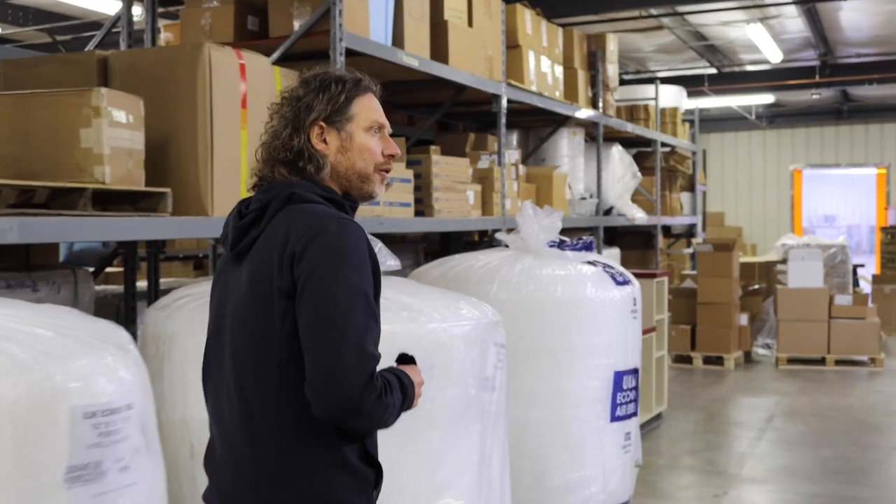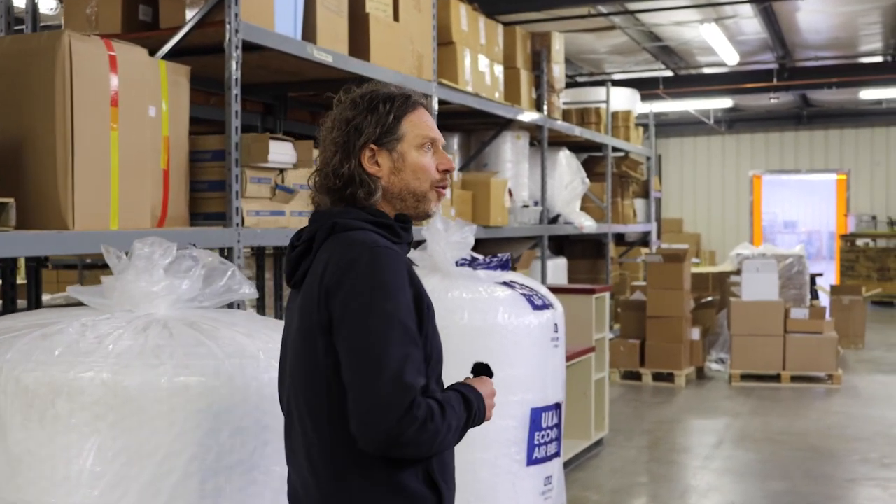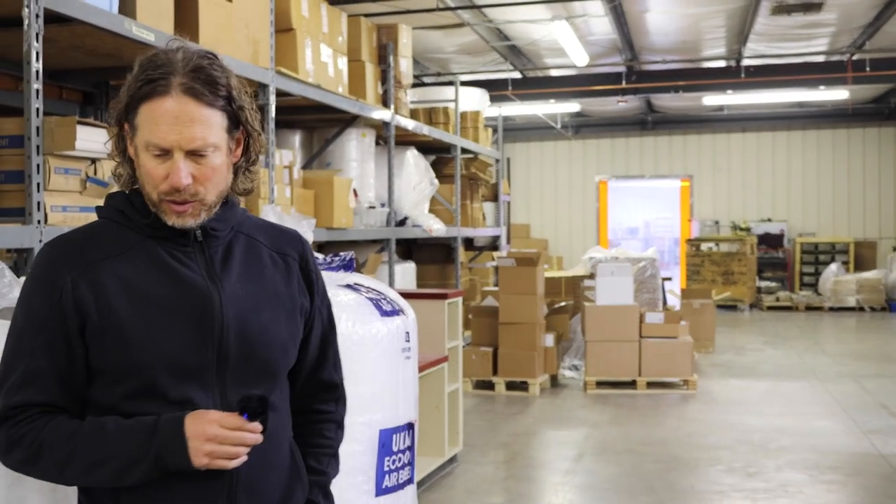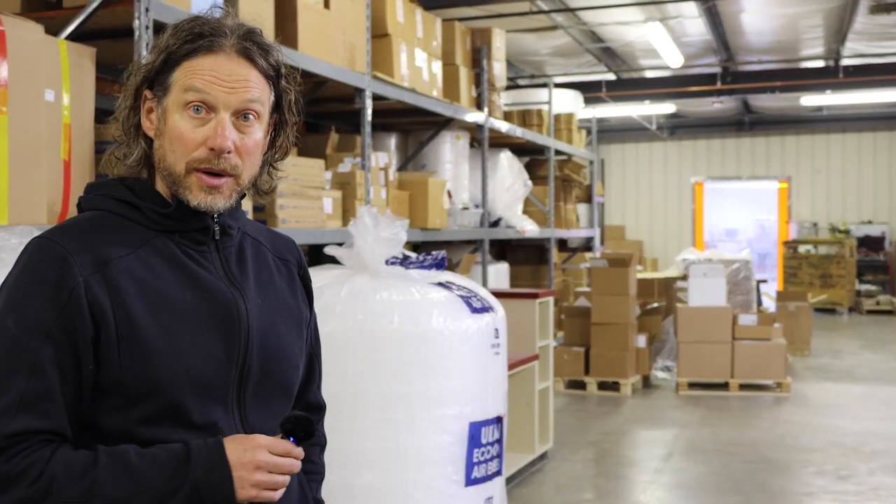We were in Ridgeway for 12 or 13 years. Before that, we were in Rico for another close to 15 years. Rico is a tiny little town. I've been in business for quite a while — this is our 31st year in business.